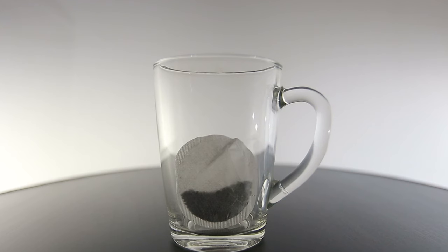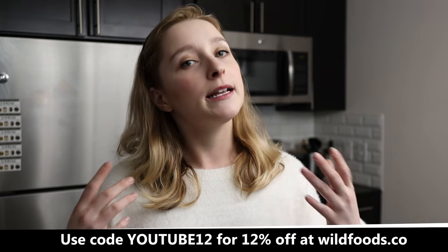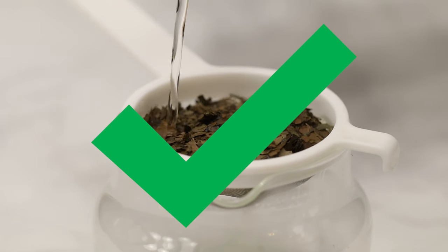If you know anything about BPA — BPA is a chemical that comes with plastic, and it's really bad when you combine plastic with hot water because that causes the BPA to leach. So if you're using one of those little fancy sachet bags in hot water, you might actually be drinking some BPA tea. Loose leaf tea is healthier for you, and it also tastes better because tea leaves actually need room to expand, and that enhances their flavor.